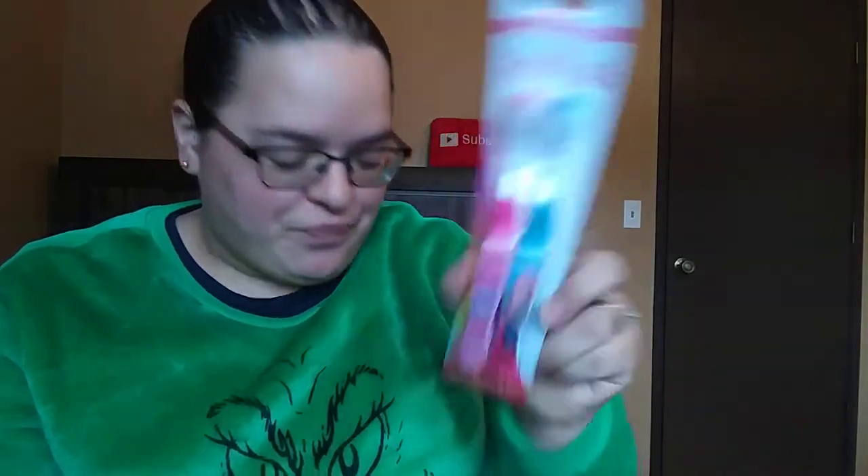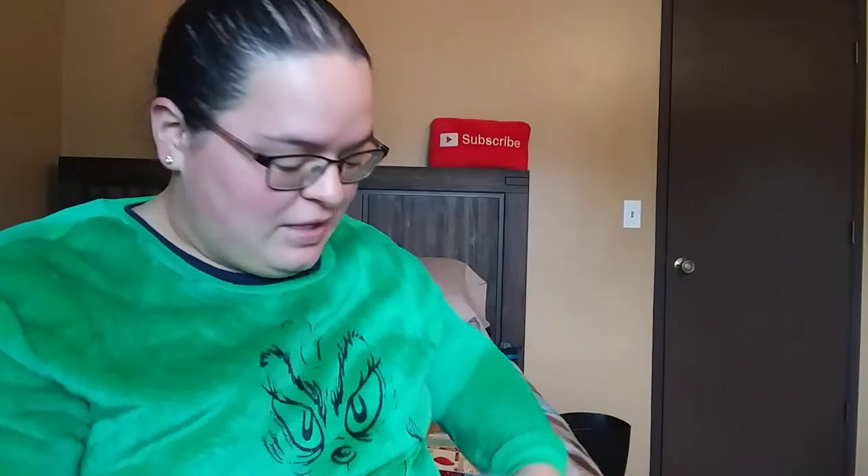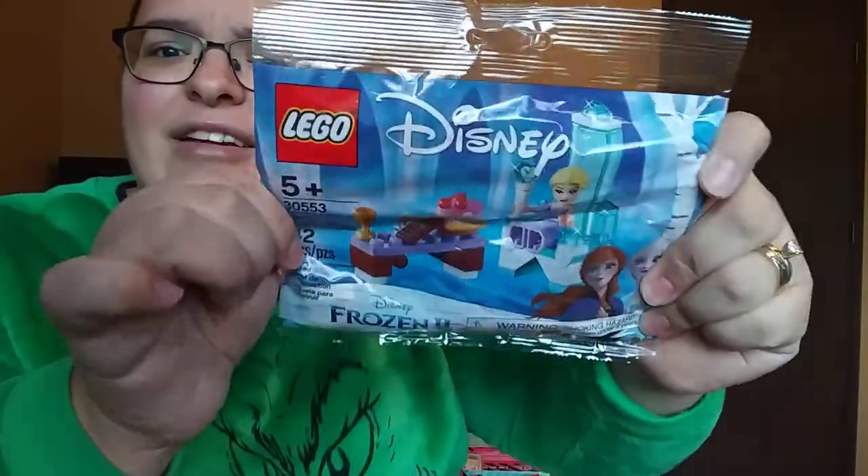Her little toothbrushes are the JoJo Siwa ones, again from Dollar Tree. She's also getting a pack of the little Christmas mix Nerds, and then her Silly Putty. Her little Lego set is the Frozen 2 — that's kind of what it's supposed to look like, and this one has 42 pieces in it. I just think that they will have so much fun with those.